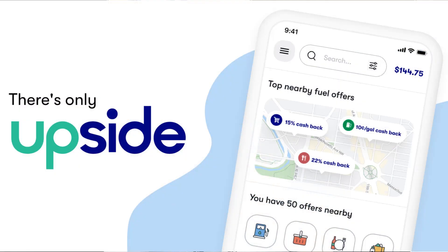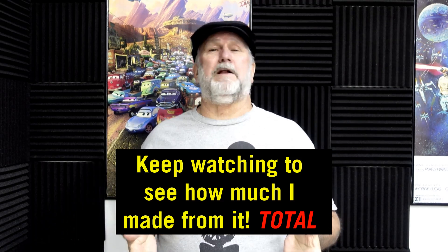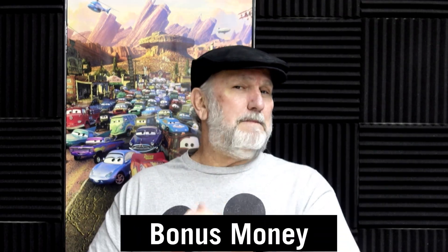Hey everybody, welcome back. I've been asked a number of times about the Upside app that I showed you and did a video on — it will save you money at the gas pumps and at local restaurants. Because I've gotten these emails, and I just got an email from Upside that they were going to give us a bonus for your first time use if you haven't used it already. You're going to love the app anyways, even if you don't get that bonus — you're going to get all the other bonuses.